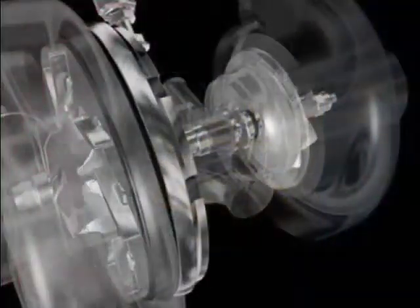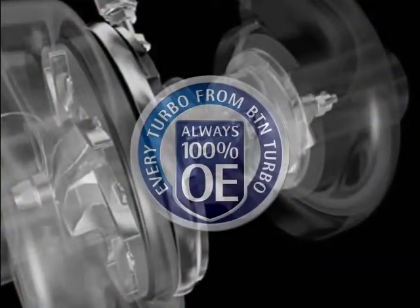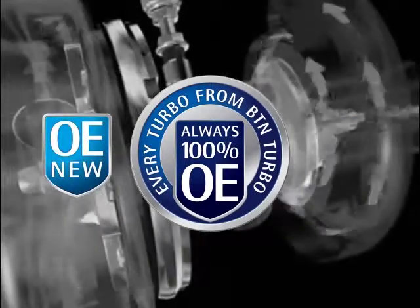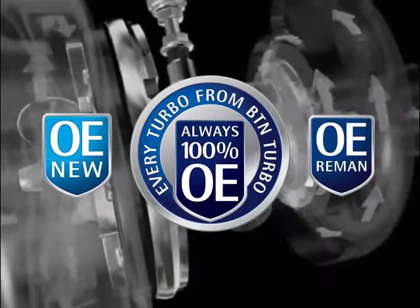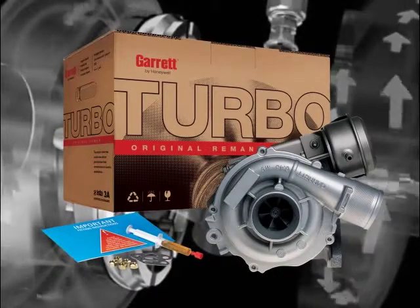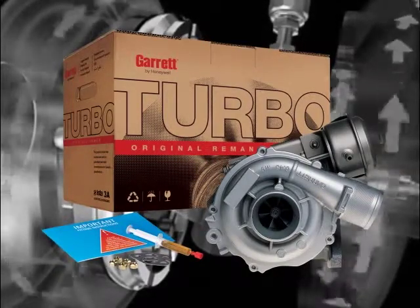Consequently, BTN Turbo only supplies variable turbine turbos from the original manufacturers, either brand new or remanufactured units. Original manufacturers exchange units are exclusive to BTN and can save you up to 35% on a wide range of turbos.